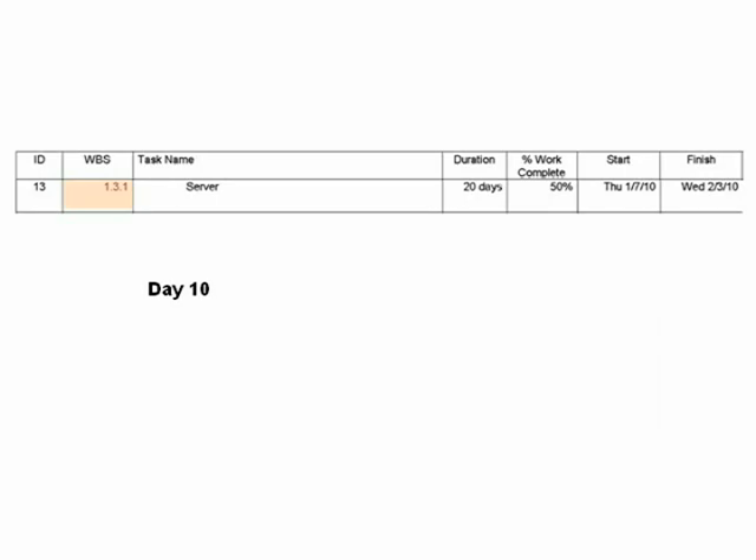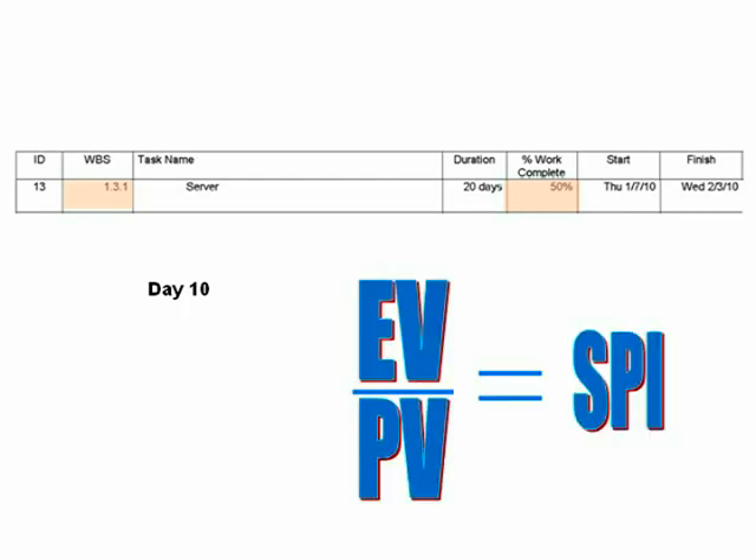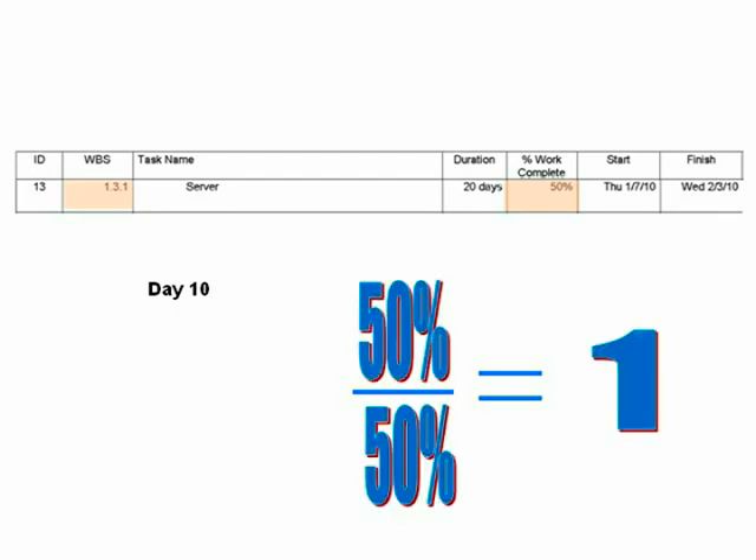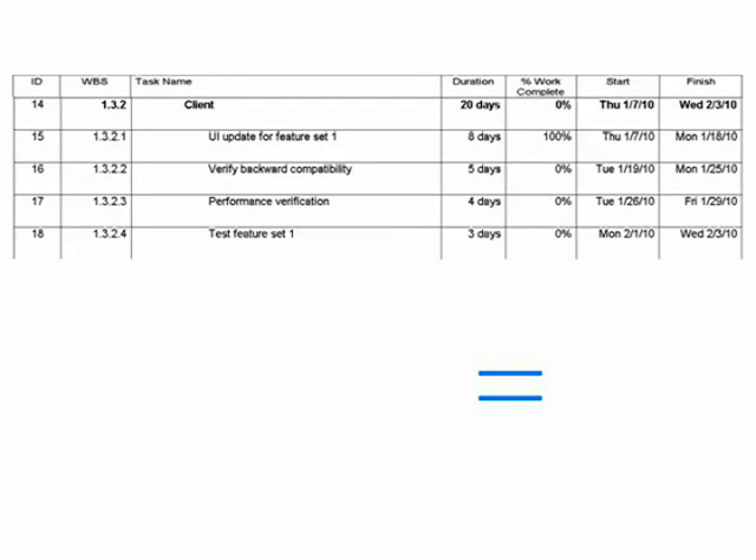The first project has a high-level WBS with a level-three work package. The project manager is reporting an SPI of one based on assigning an estimate of work complete on the deliverables. At the halfway point, the PM shows the project on schedule. The second project has a more discrete WBS, giving more control over estimating schedule and cost.